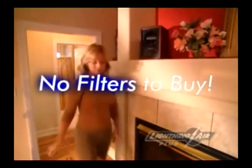Best of all, there are no filters to buy. Simply remove the activated oxygen plate, wash, and dry.